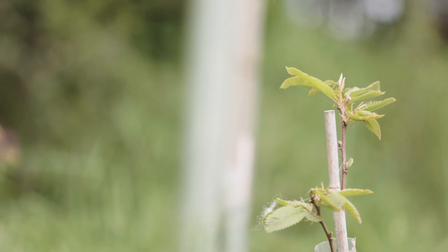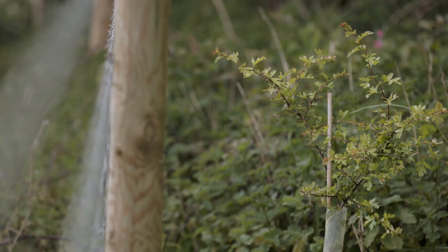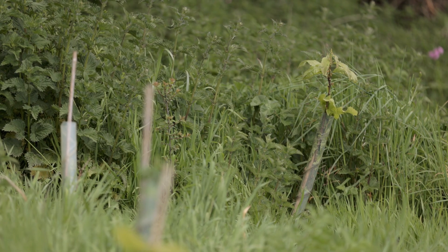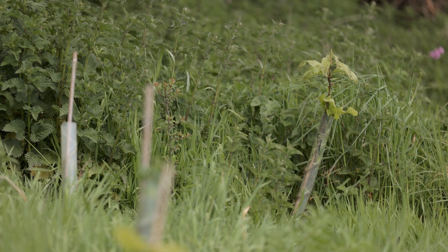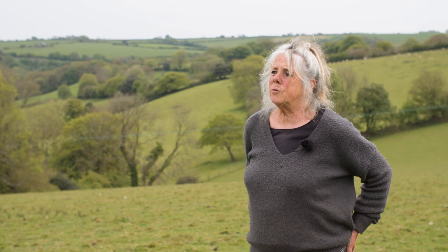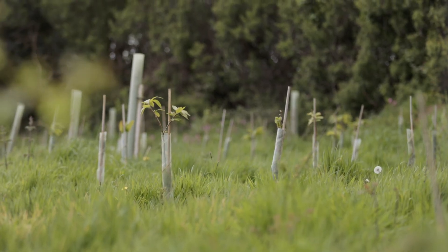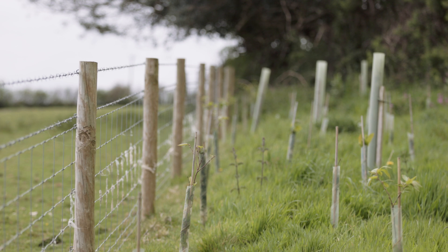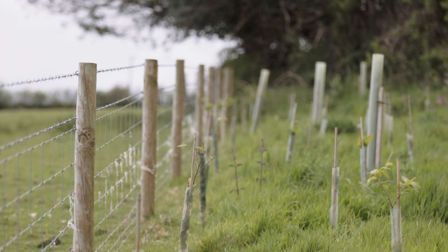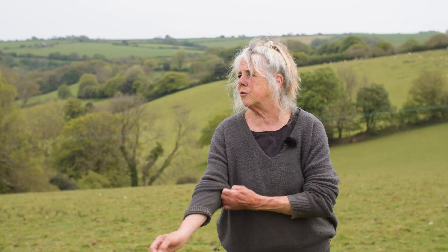We've probably put in nearly two and a half thousand trees in the last three years. And actually, if you can't make farms diverse and rich for nature, you've not got a hope of reversing the decline in bird numbers and mammal numbers. Farms would once have been surrounded by trees, and I think we've just got to go back to that. We chose this scheme because at the time I was in an old countryside stewardship scheme — we've been in countryside stewardship for 20 odd years — and it didn't allow me to do fencing options very easily.